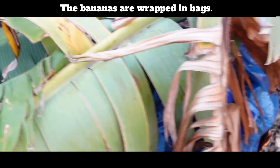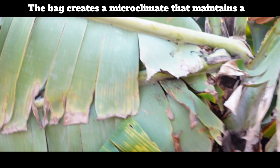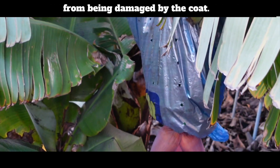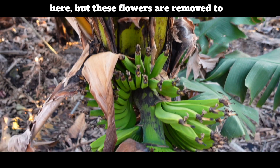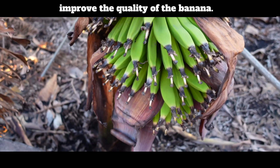The bananas are wrapped in bags. The bag creates a microclimate that maintains a high temperature around the bunch and prevents it from being damaged by the cold. Normally bananas have flowers, as you see here, but these flowers are removed to improve the quality of the banana.